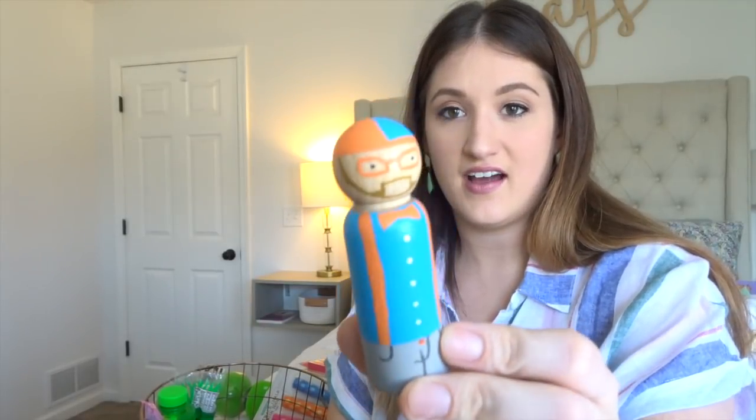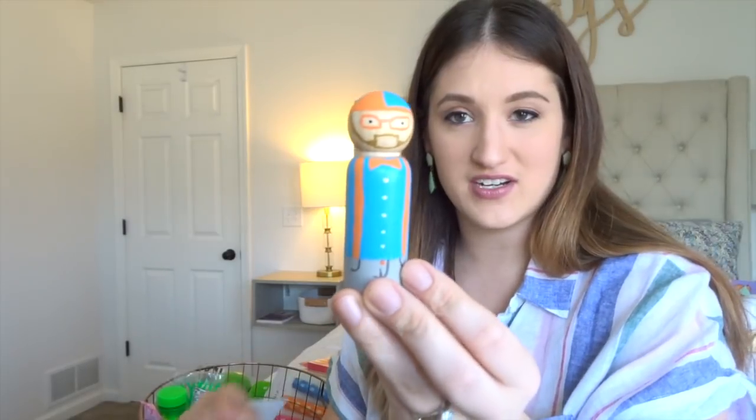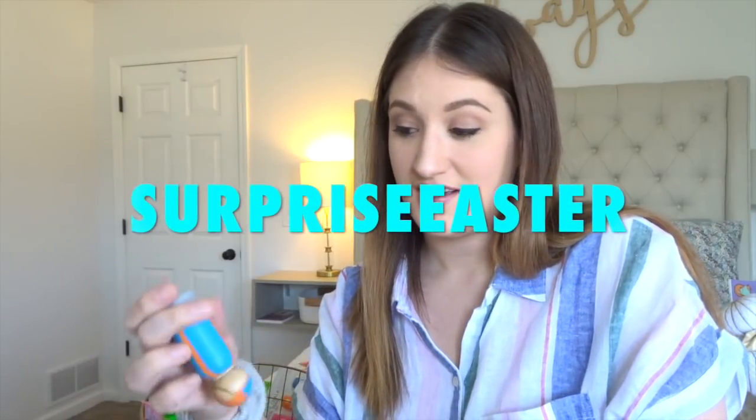This is from my Etsy shop — it's a little Blippi peg doll. Mason loves Blippi. He's a YouTube character, so I made that and put it in his basket. For you guys watching this video, you can get 15% off your order in my Etsy shop, which is linked down below, if you use the code SURPRISEASTER. It's just for you guys watching my vlog, so hurry up and get your orders in before Easter.